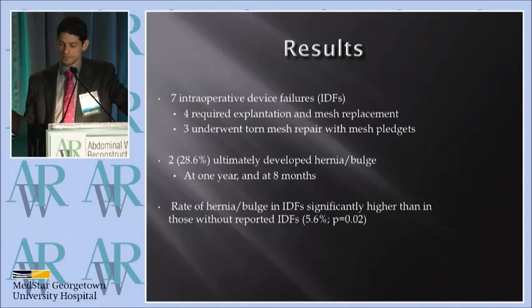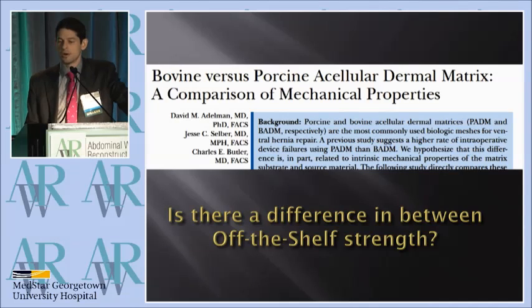It's worth reporting that no one who was financially involved with TEI reported any of those device failures — it was the rest of the population of surgeons that did. Taking this one step further, we wanted to look at the off-the-shelf mechanical stability of these two products. Is there a difference in strength? I think this is something for which there's still some controversy.